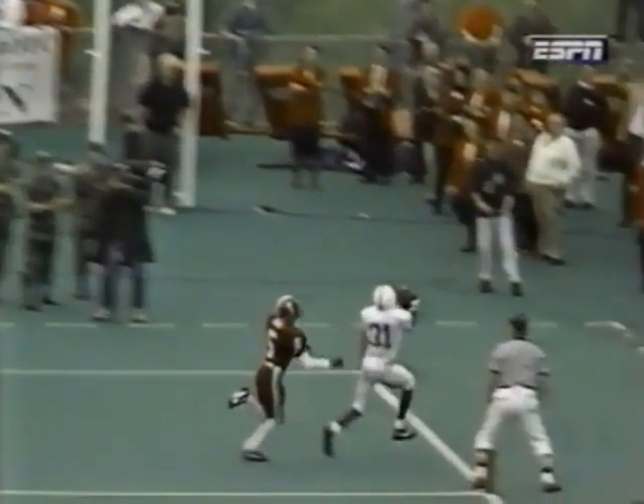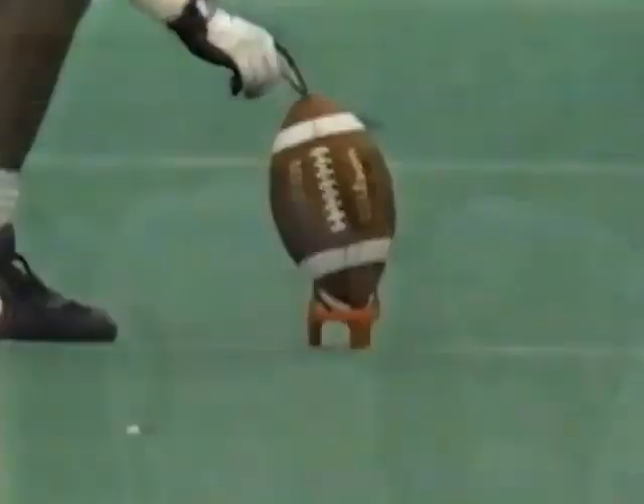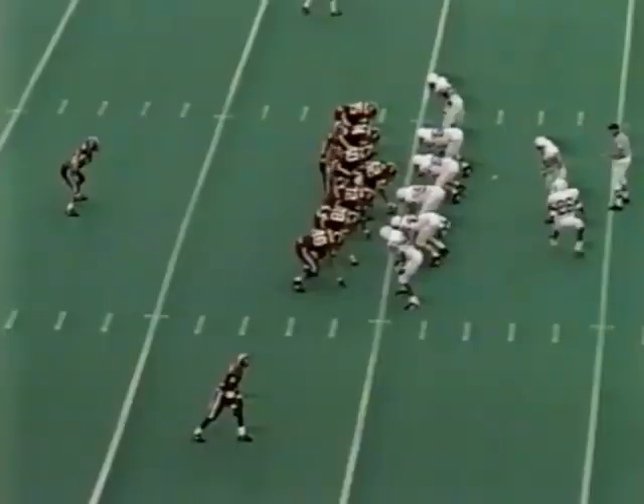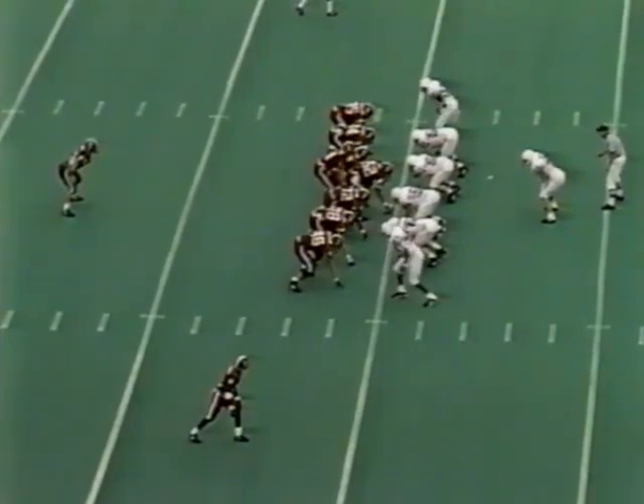We're going to stop it just as he catches it — right there he catches the ball, his foot is off the ground. His next foot that comes down is out of bounds, and then he drags his left foot. That is not a touchdown. Indiana still only trailing Penn State by a touchdown. First down at the 20.